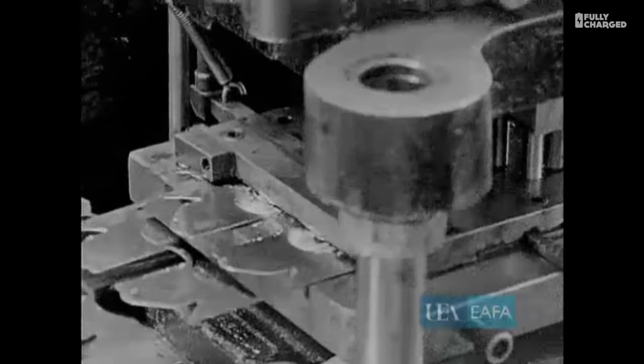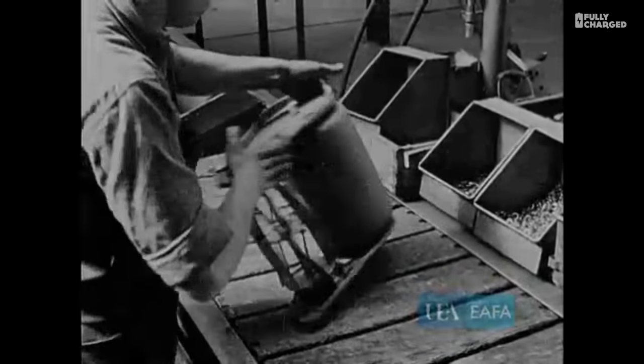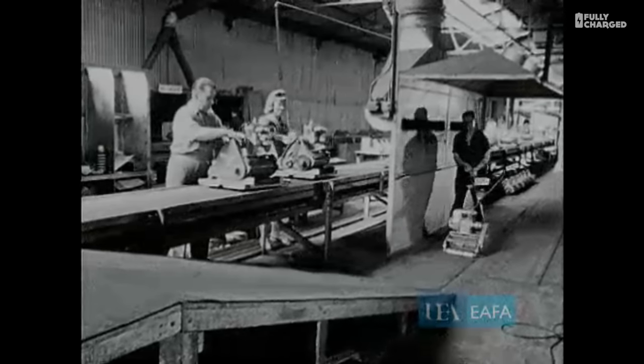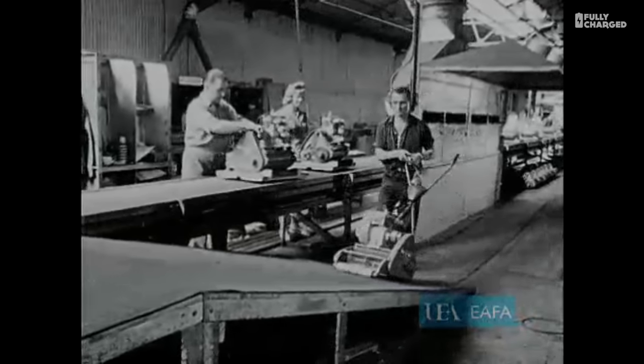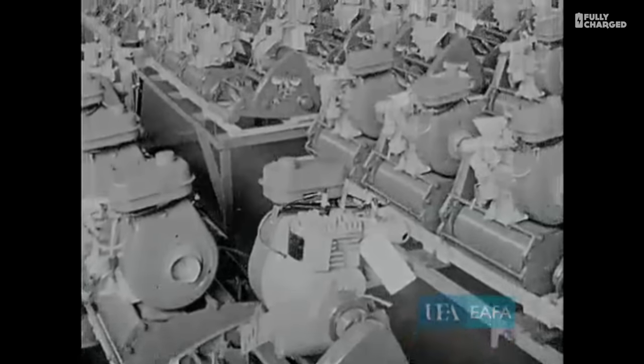They've made millions of mowers that have cut lawns all over the world, even Africa. Yet another mower is finished — one of the 600 produced here each day. It may be for a European, an American, an Australian, or even an African. You never know, that mower may one day find itself in a spot very far distant from Stowmarket, Suffolk.